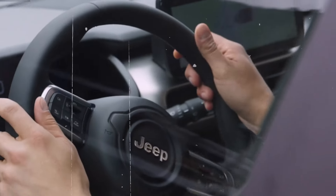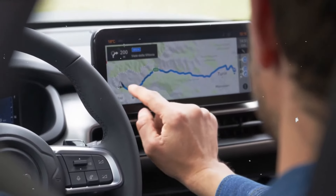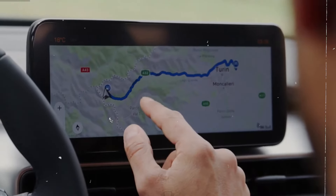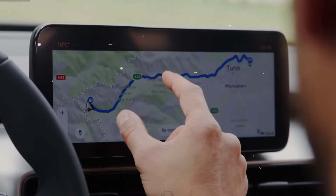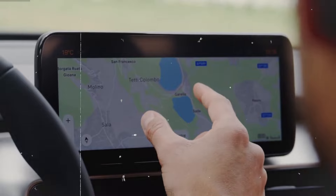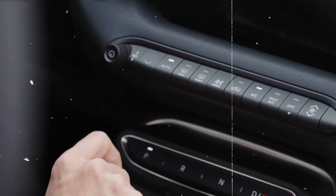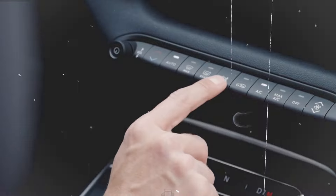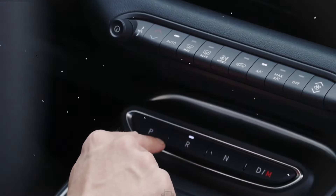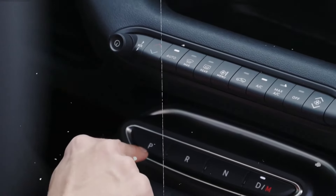The 2025 Avenger 4XE also includes regenerative braking, which helps recharge the battery while driving and improves overall efficiency. The estimated fuel economy is around 50 MPG, combining the benefits of electric and gasoline power for optimal performance and efficiency. Overall, the 2025 Jeep Avenger 4XE's specs reflect a balance of power, capability, and efficiency, making it a versatile choice for both city driving and off-road adventures.